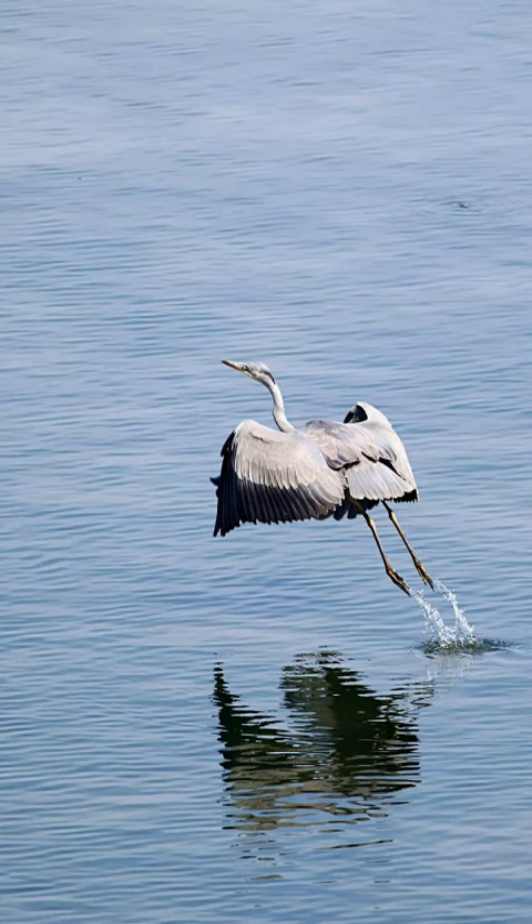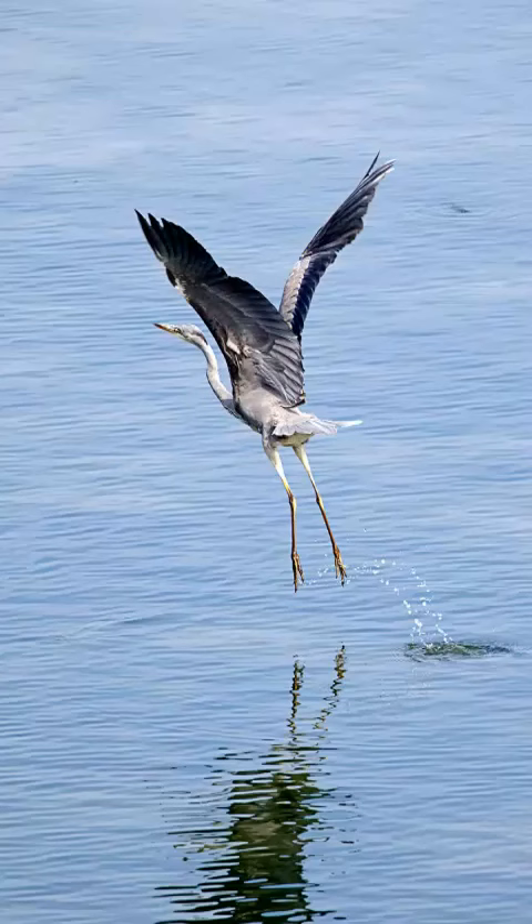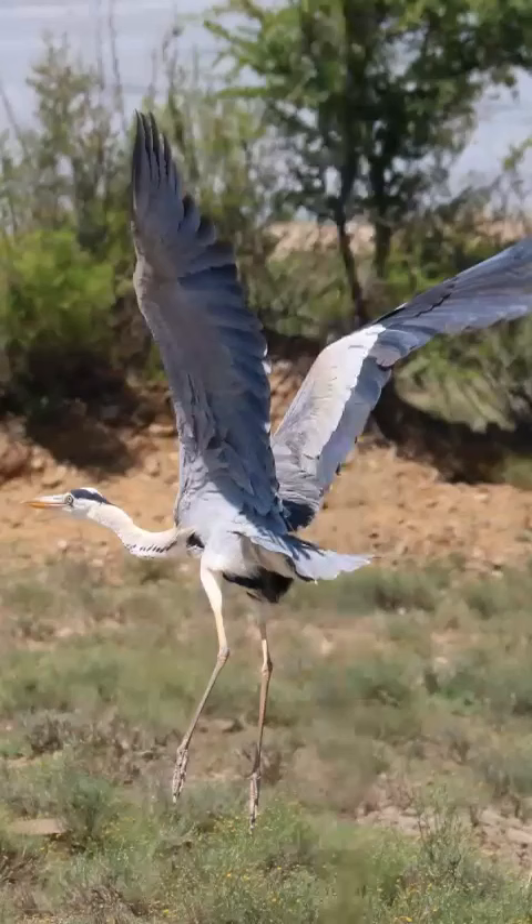Grey herons are generally resident in their terrain. They are monogamous and will use the same nest year after year. They show aggression by raising their crest and attacking with a snake-like stabbing motion.